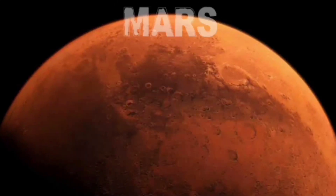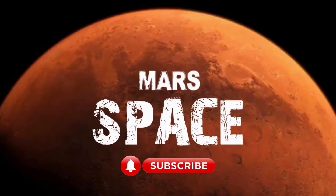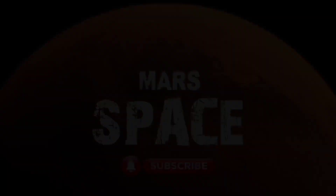Hi everyone, welcome back to our YouTube channel Mars Space. For more updates, hit the bell icon with thumbs up and please watch till the end.